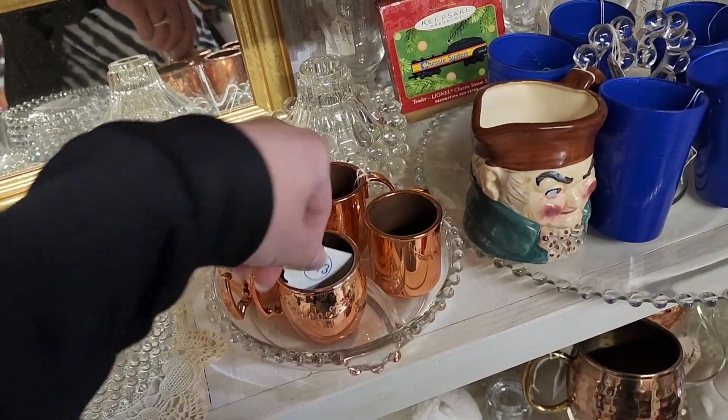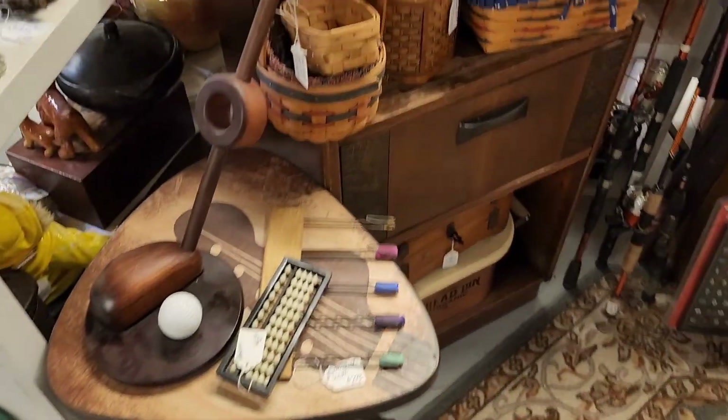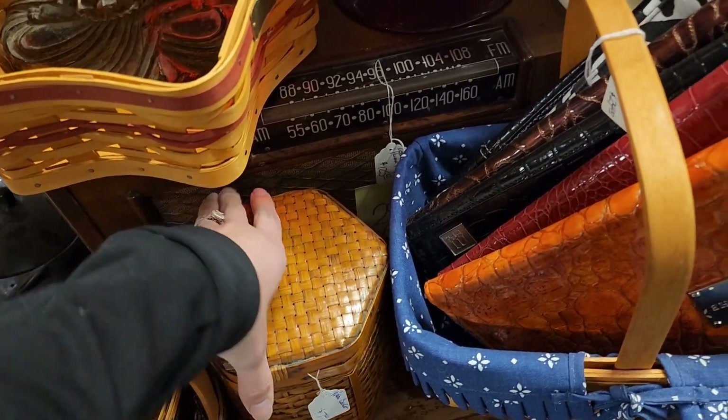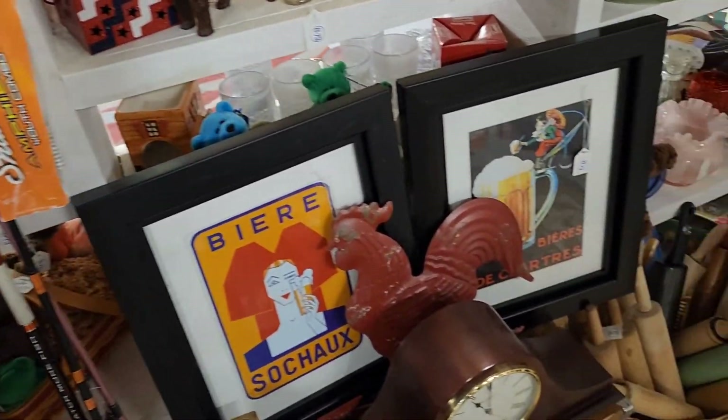I love the copper little shot glasses — they were three dollars a piece. Some longer burger baskets. This one I don't think is Longer Burger — it didn't have a name on it, it just said 'basket' on the bottom.